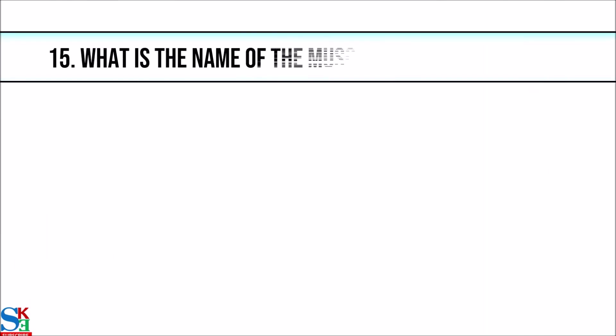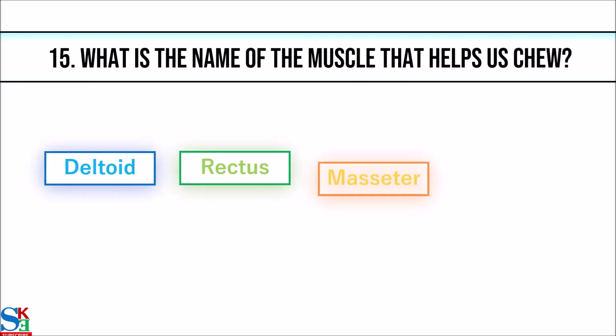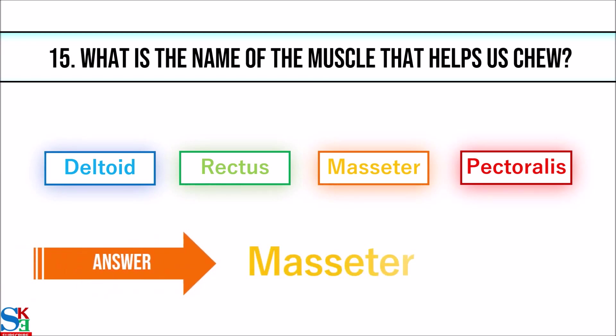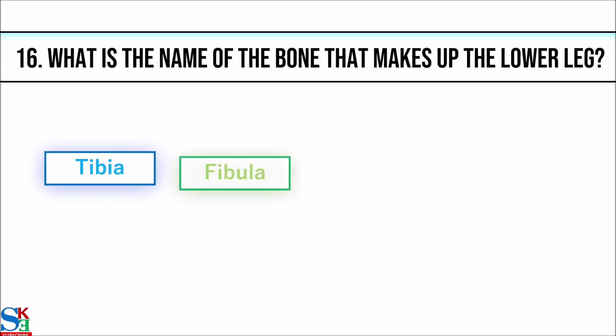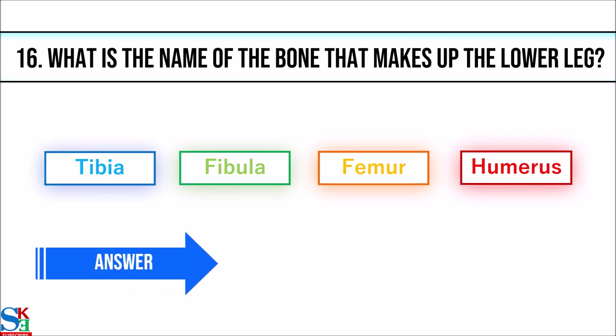15. What is the name of the muscle that helps us chew? The answer is masseter. 16. What is the name of the bone that makes up the lower leg? The answer is tibia.